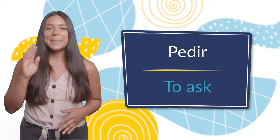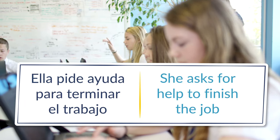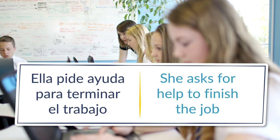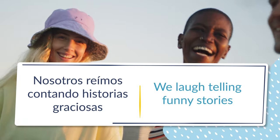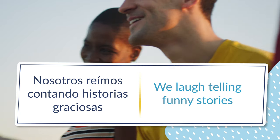Number two: pedir, to ask. Ella pide ayuda para terminar el trabajo — she asks for help to finish the job. Número tres: reír, to laugh. Nosotros reímos contando historias graciosas — we laugh telling funny stories.